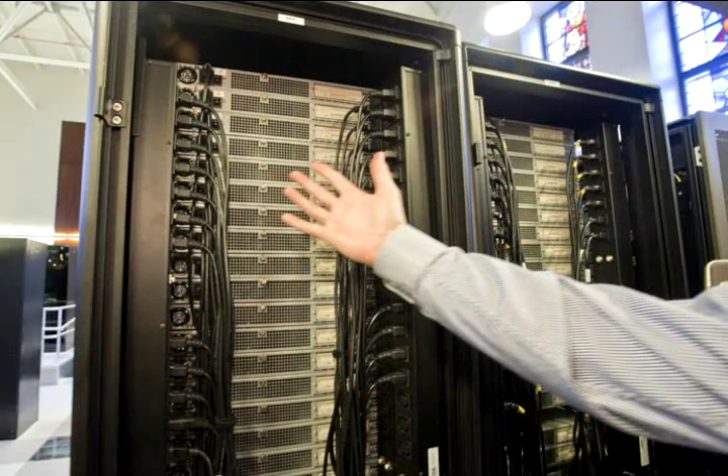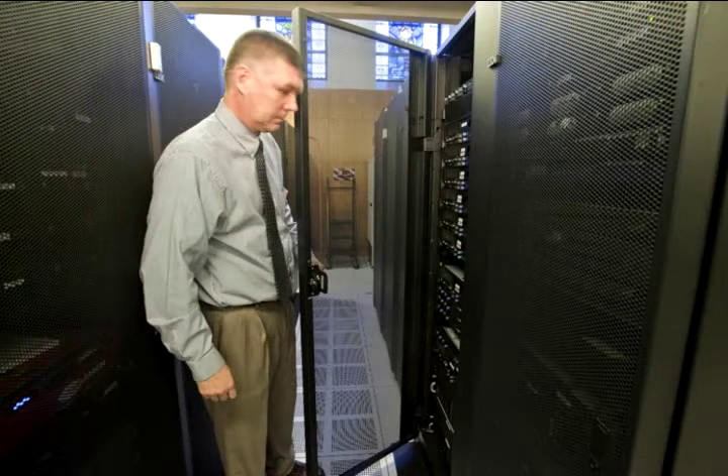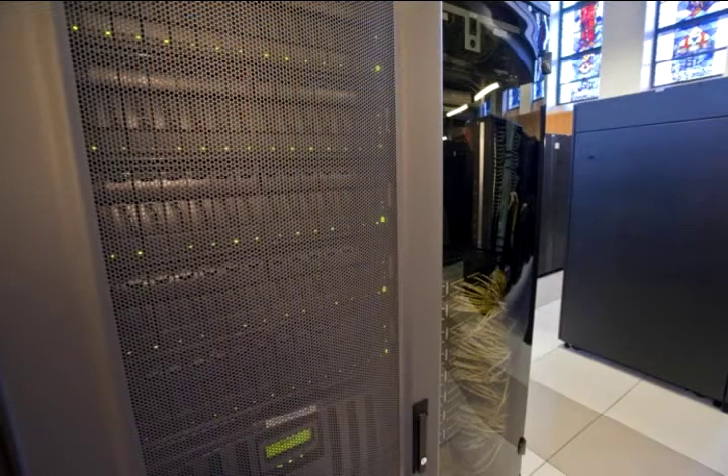These racks are servers used by the biology department to do high performance computing. It's consuming a lot of electricity and generating a lot of heat, so we've had to add a little extra cooling in this area.